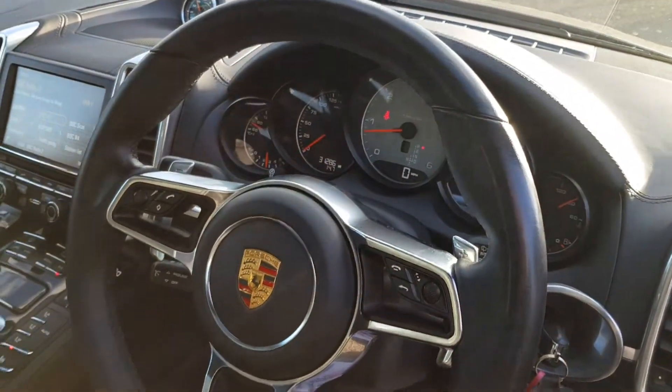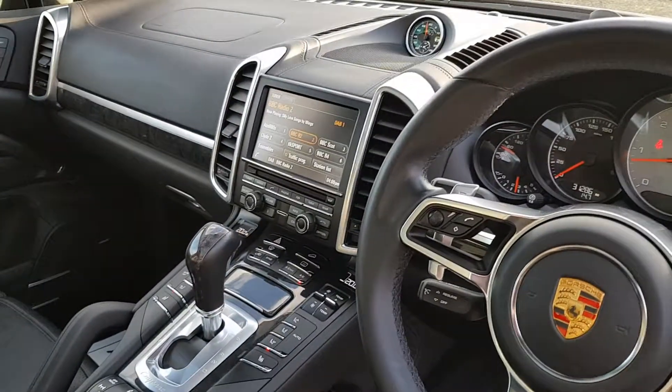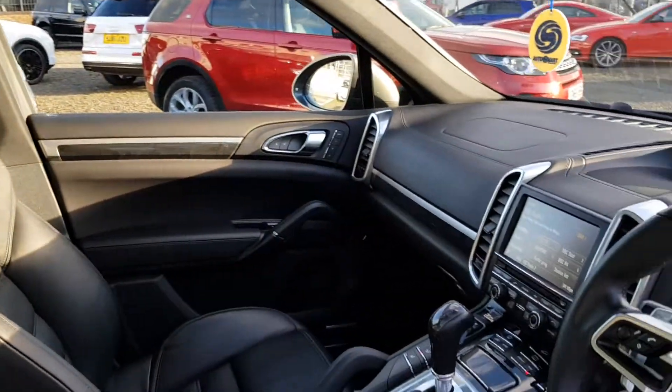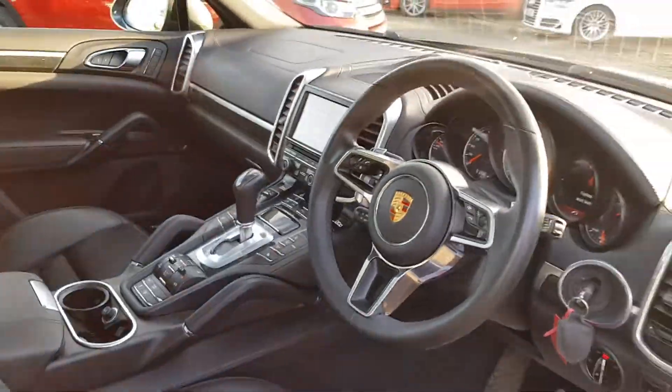It's got Bluetooth, sat-nav, cruise control, sports driver mode, and music streaming as well. We've got the upgraded Bose sound system, and it comes fitted with side steps as well.